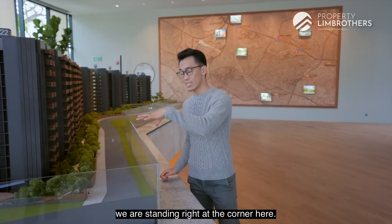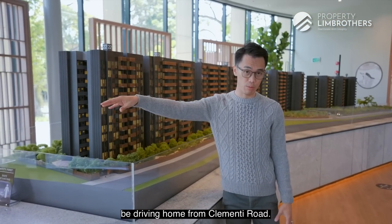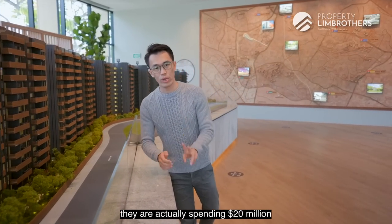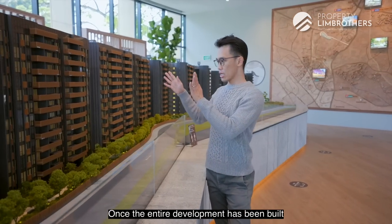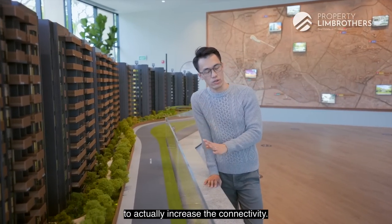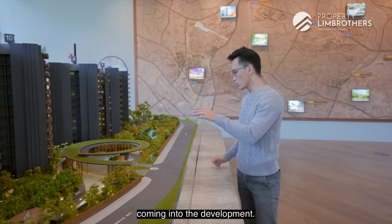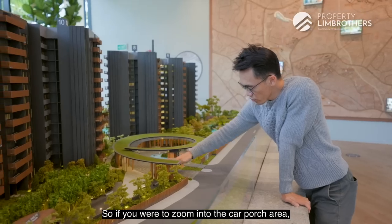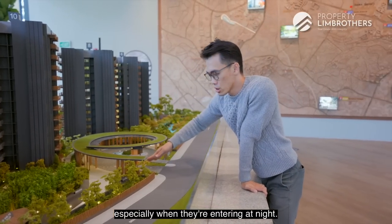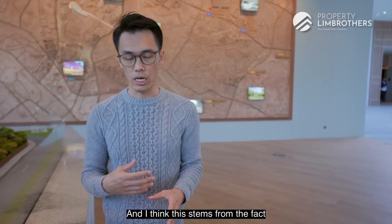Standing right at the corner of the model, this is the place where you will actually be driving home from Clementi Road along Brookville Drive. The developer is spending 20 million dollars just to open up this road, and once the entire development has been built, the road will be handed over to LTA. This speaks volumes about their commitment to increase connectivity. They've also put up screening at the car porch area to block out headlamps shining in at night — a very thoughtful gesture.